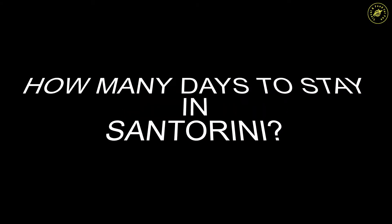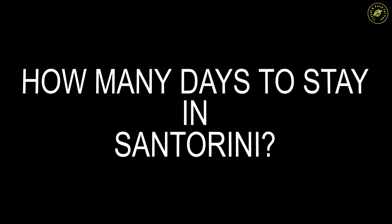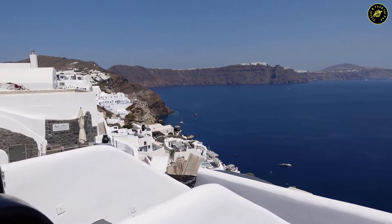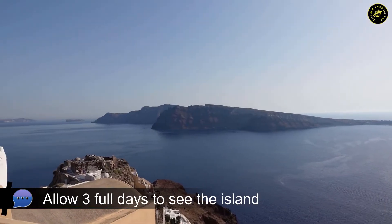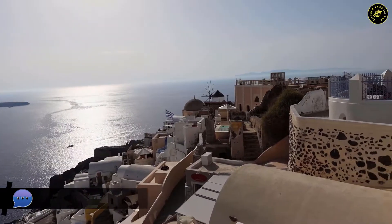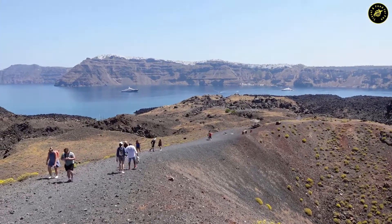The other question you'll have on your mind is how many days do you need to see Santorini? My opinion is you'll need a minimum of three full days to see the whole island comfortably. I'll explain later in this video why you need three days when I talk about the attractions on this island.